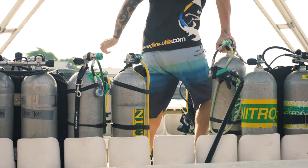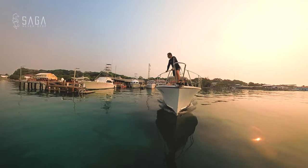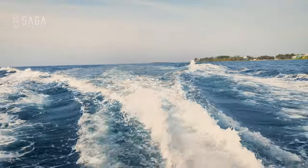It's an early morning as we load the dive boat for our journey to the north side of Utila for a visit to one of my favorite deep dive sites called the Himalayas.